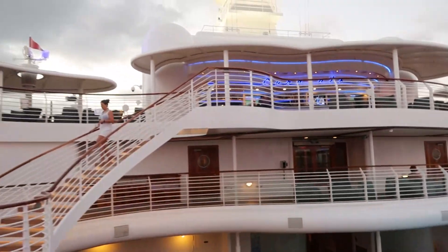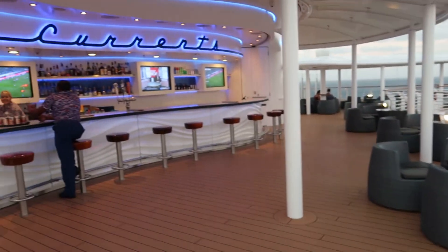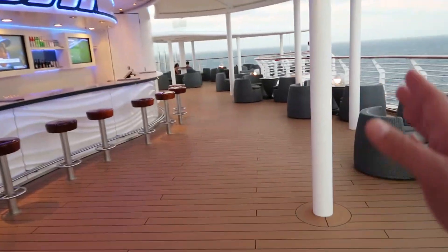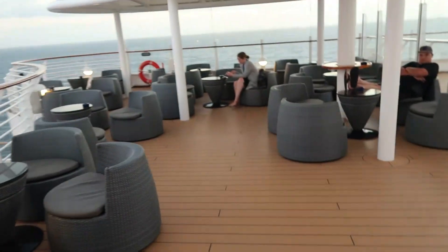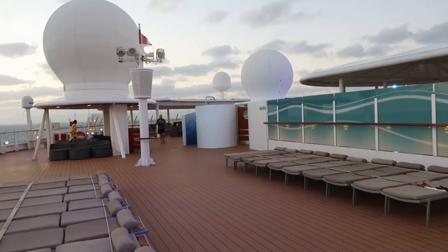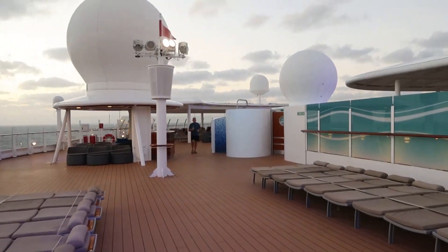And then there's also one up on deck 13. Up here on deck 13, when you come up the steps, this is the Currents Bar. Over here is the lounge area. Off to the left from the bar, this is one of the few smoking areas allowed on the ship. There's the other one over in the Meridian. This is deck 13 farther forward.